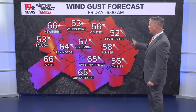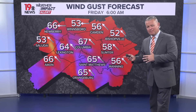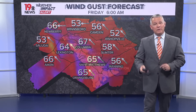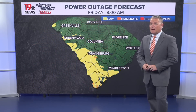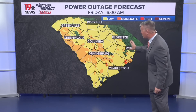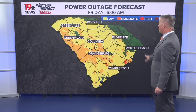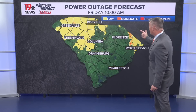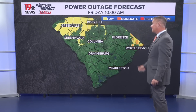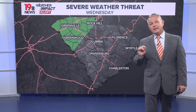Wind gusts forecast closer to the Midlands are also very high, so there is the potential for some very strong winds. Power outages will be an issue early Friday morning as those strong and gusty winds move through. By 6 o'clock, we're talking about some moderate power outages, and could even see some high power outages in some areas if we get those stronger winds.